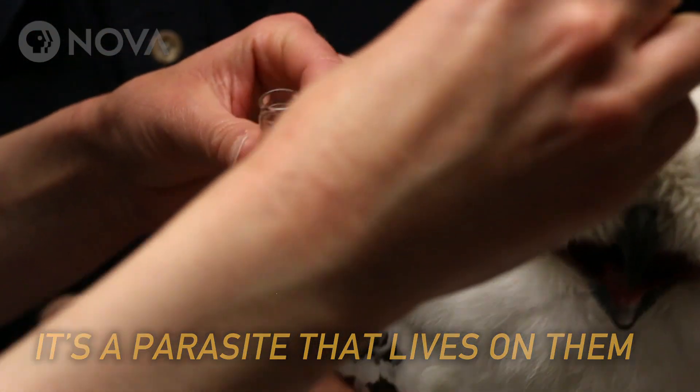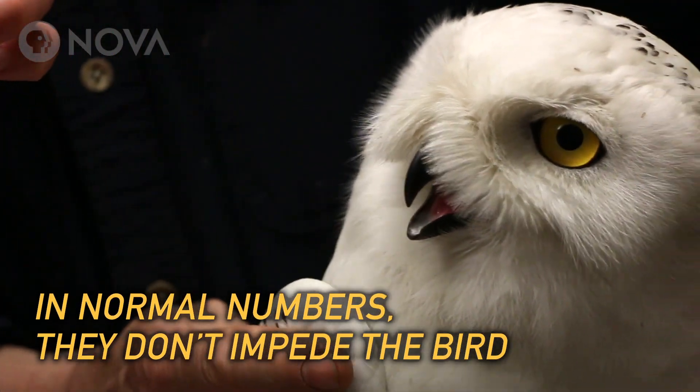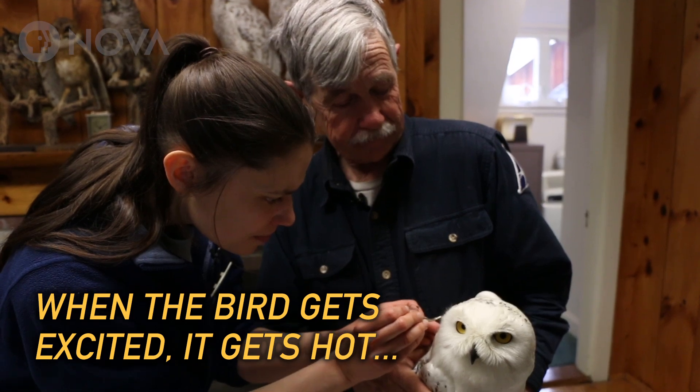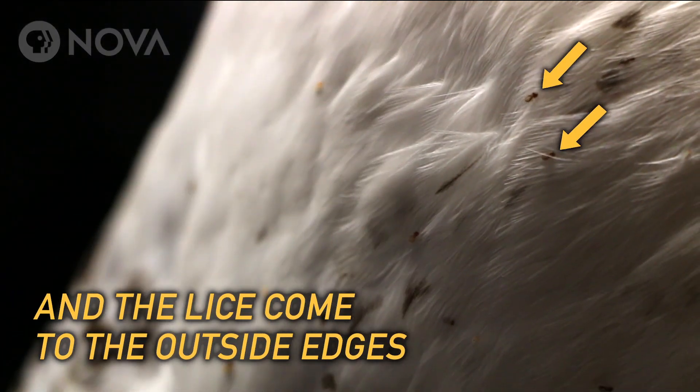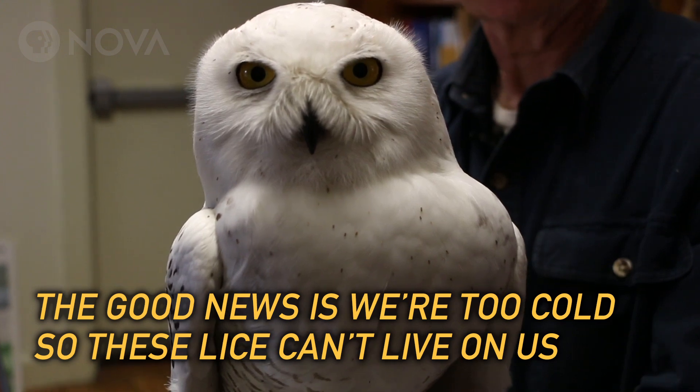It's a parasite that lives on them, and they all have them but to different degrees. In normal numbers they don't impede the bird. When the bird gets excited, it gets hot, and the lice come to the outside edges. The good news is we're too cold, so these lice can't live on us.